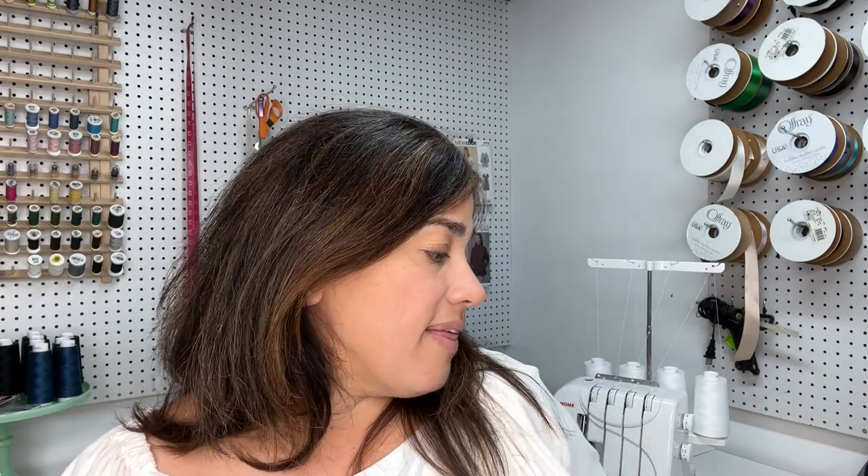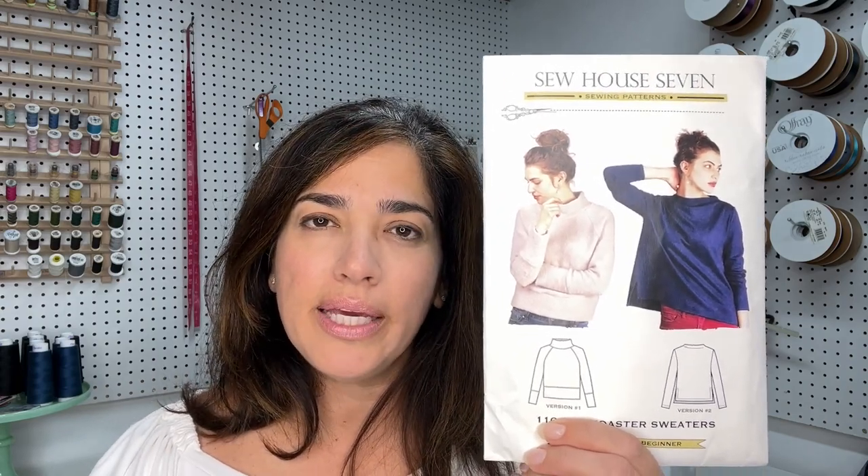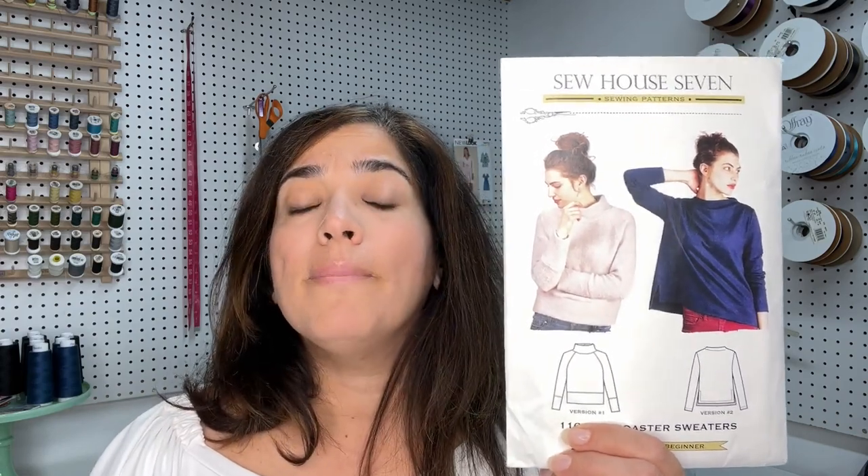The first one on the list — and I've actually made this, I made it last year — is Sow How 7, the Toaster Sweater. It's a great pattern to have. I believe she had released something pretty similar as Simplicity 8529 a long time ago, around 2018-2019. That pattern is no longer in print, so if you have it in your stash, you actually have this pattern. I have them both.